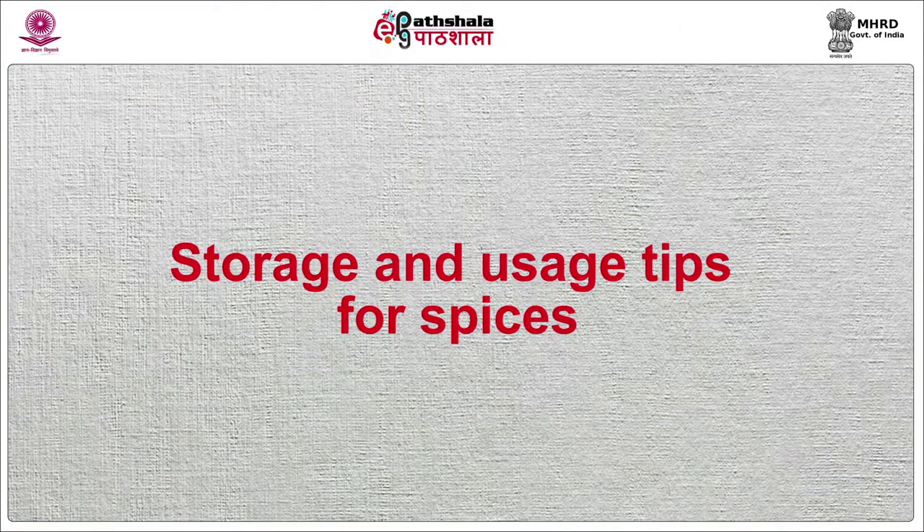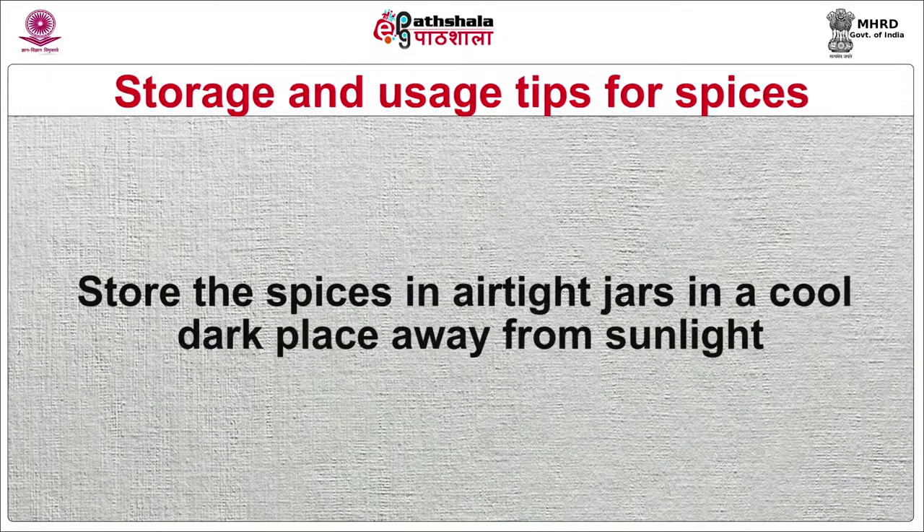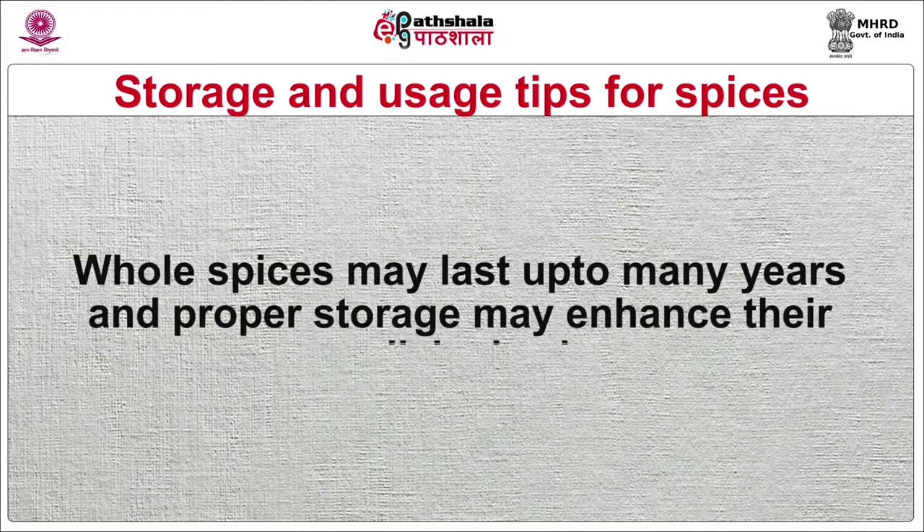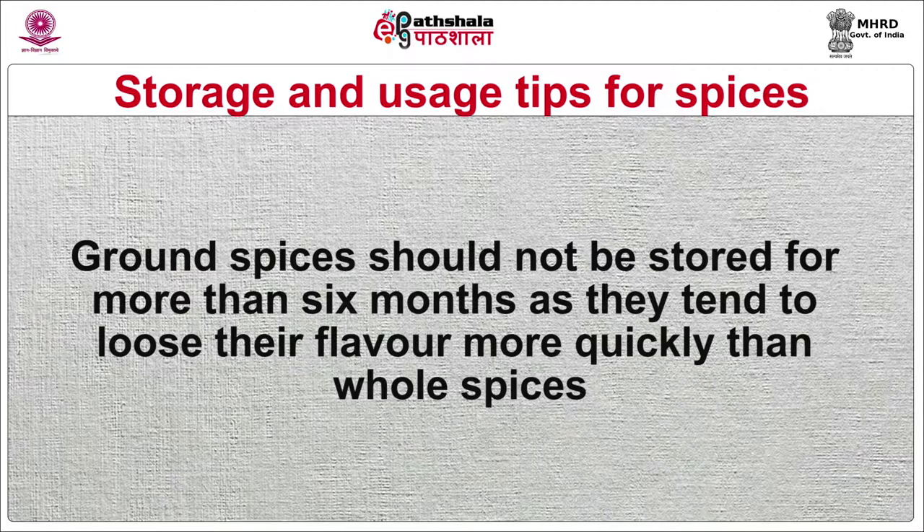Some storage and usage tips for spices are as follows. Store the spices in airtight jars in a cool, dark place away from sunlight. Humidity and heat cause the volatile oils to evaporate, thereby making spices lose their flavor more quickly. Whole spices may last up to many years and proper storage may enhance their medicinal value. Ground spices should not be stored for more than six months as they tend to lose their flavor more quickly than whole spices.